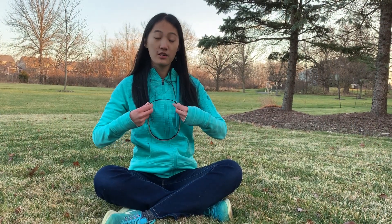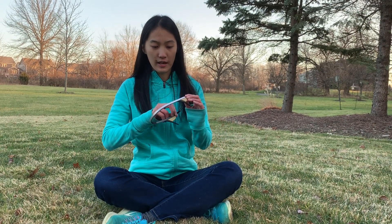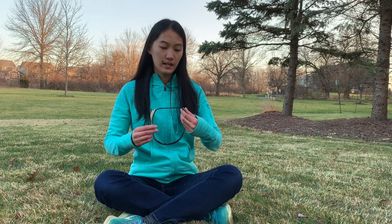Let me demonstrate an example of neurofeedback. I will put on one of these smart headbands that has two EEG channel acquisition technology. It will monitor my brainwaves and differentiate between my left hemisphere and my right hemisphere. Then my smartphone will show me my brainwaves and tell me how to improve so I can achieve better mindfulness in the future.